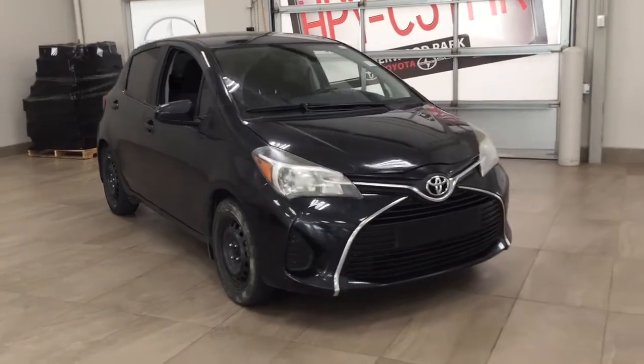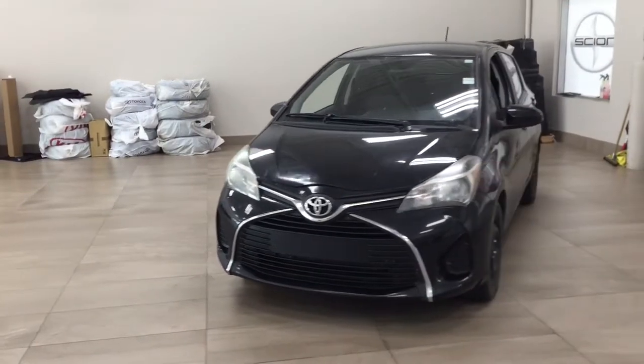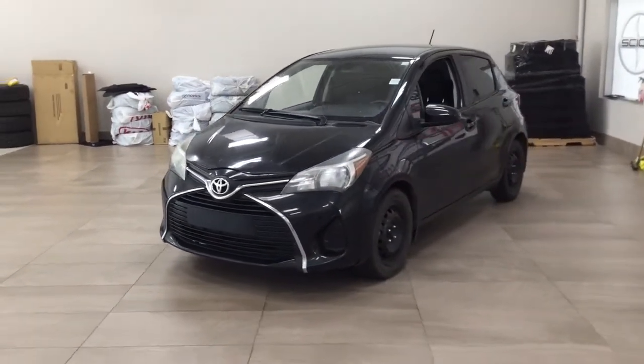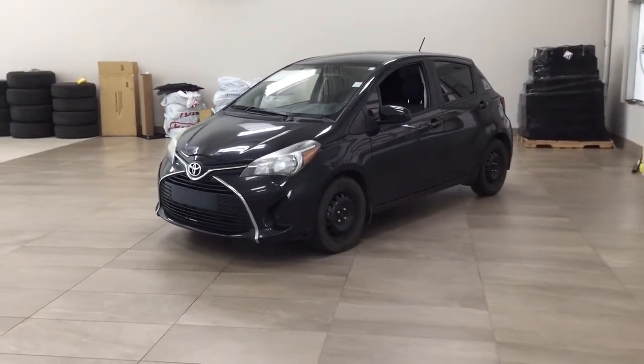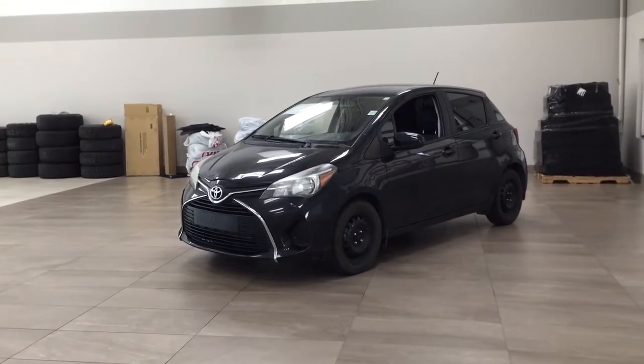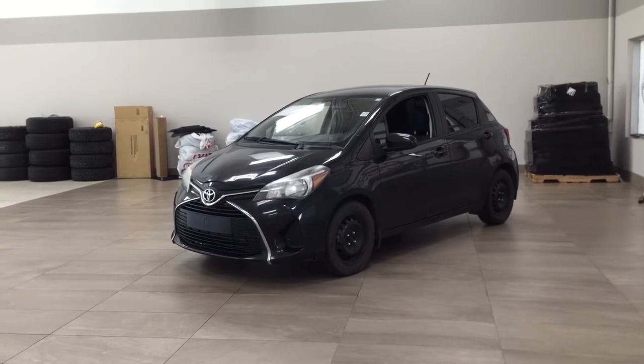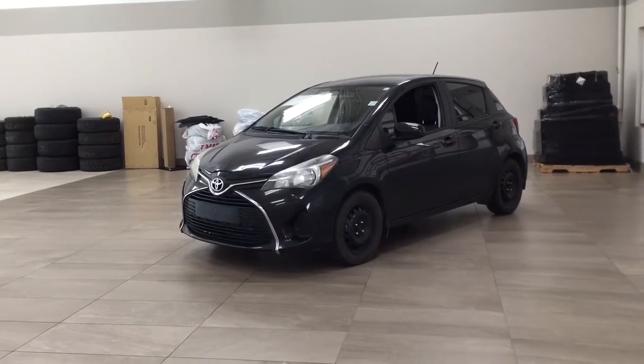Thank you so much folks for watching this video today. If you have any questions, please visit us at 31 Automall Road in Sherwood Park, Alberta, Canada. Our phone number is 780-410-2455, or visit our website at sbtoyota.com to reach us by email. If you have any comments or additional questions, please leave them in the comments section below.